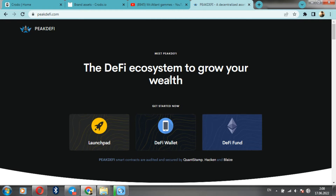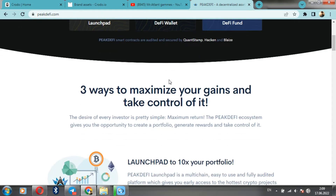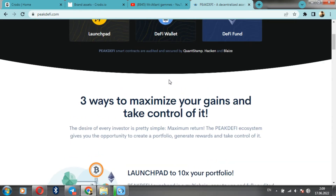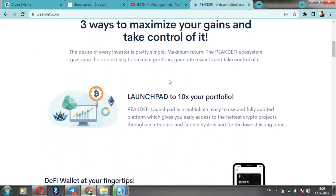So here we go. The team of this project offers the following information: three ways to maximize your profits and take control of them. The desire of every investor is unique — simple maximum return. The Big Daffy ecosystem allows you to create a portfolio, receive rewards, and control it.